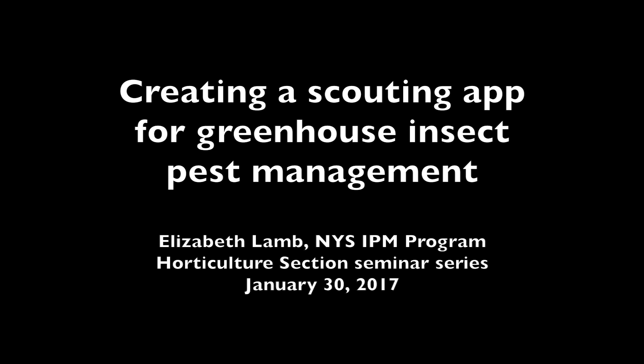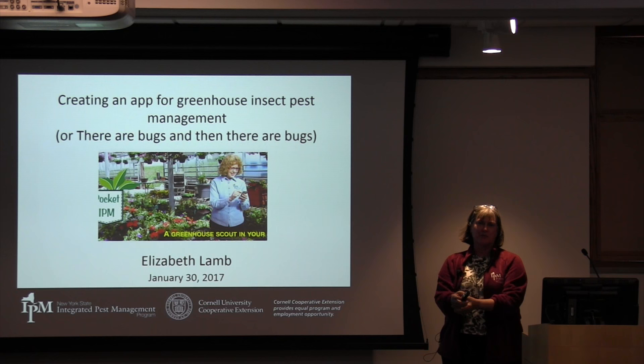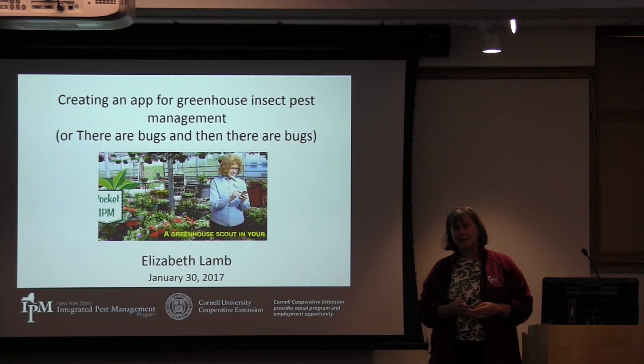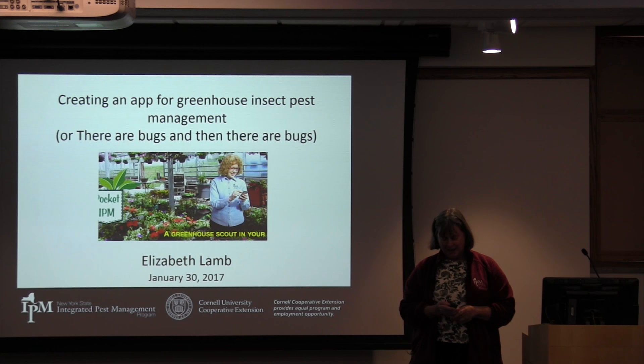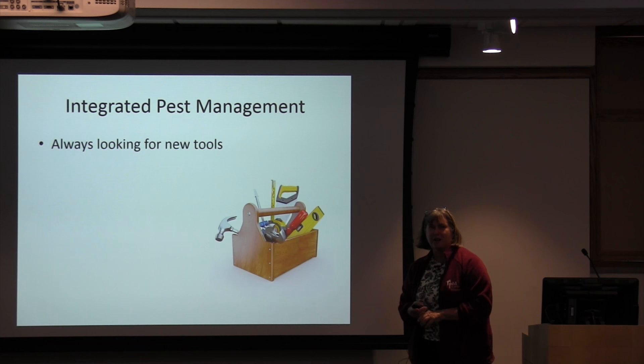This is a production of Cornell University. So I always like to have some other title rather than just a general explanation of what I'm talking about — creating an app for greenhouse insect pest management. Maybe I should have called it 'Bugs in the System,' because we find many bugs on my part and on the computer side as well. I'm glad to see Missy here because she's one of my secret weapons in making sure things work.